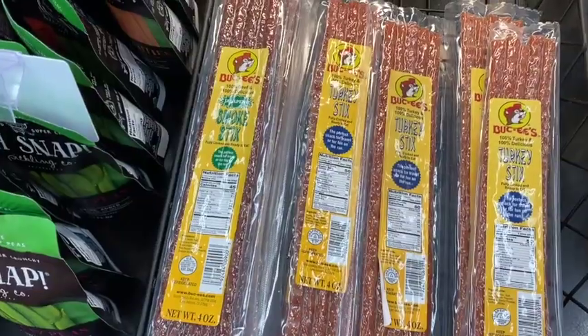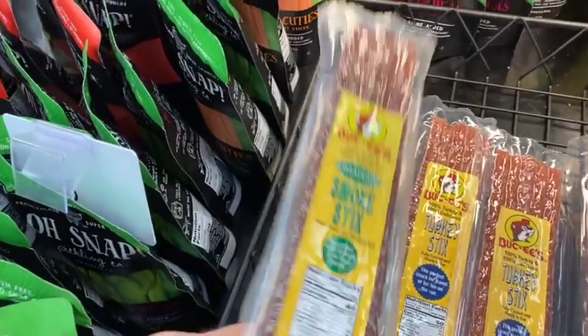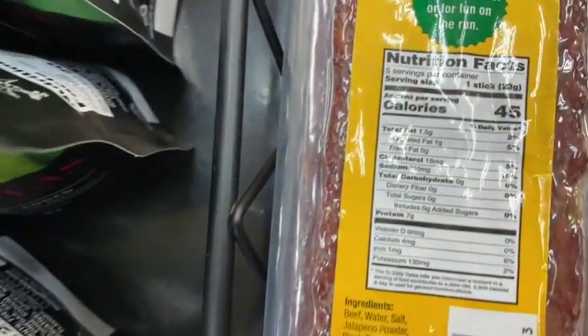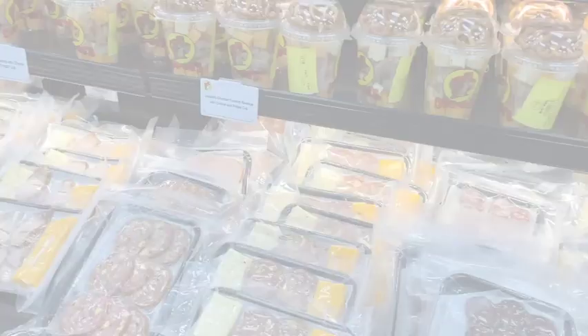These are beef sticks and turkey sticks — they are zero carbs. And they've got cheese trays here.